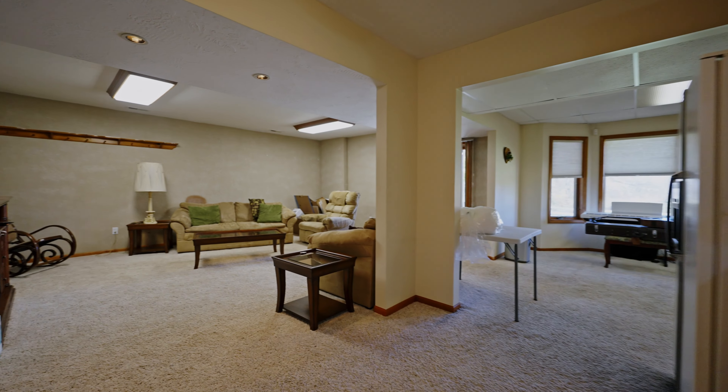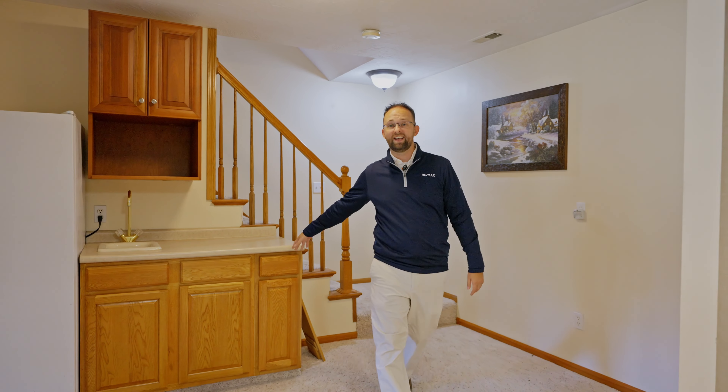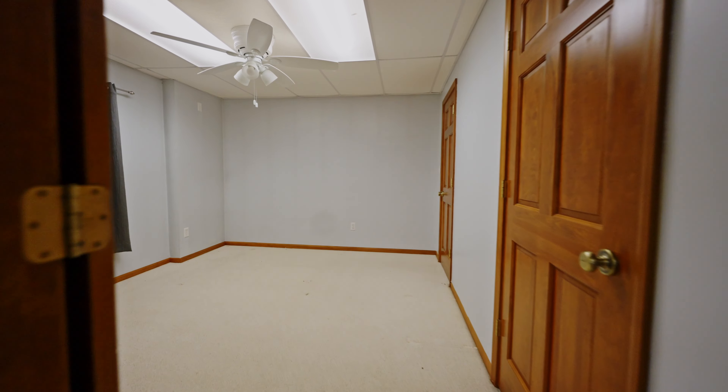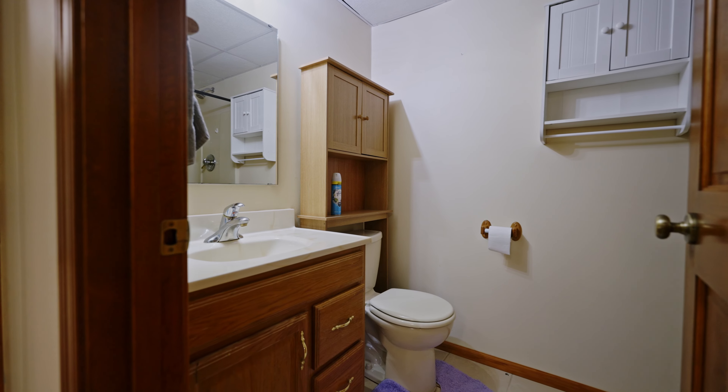This house also has a full finished basement, complete with a kitchenette and plenty of space to hold all the gatherings with family and friends. We've got another bedroom and bathroom here in the basement, and it's a walkout right onto the back patio.